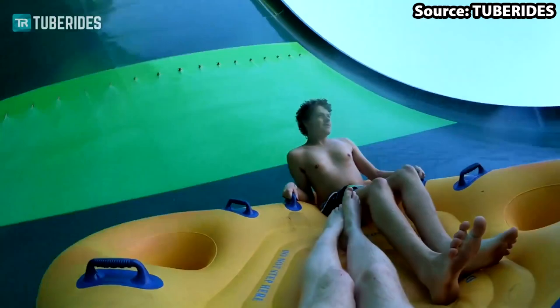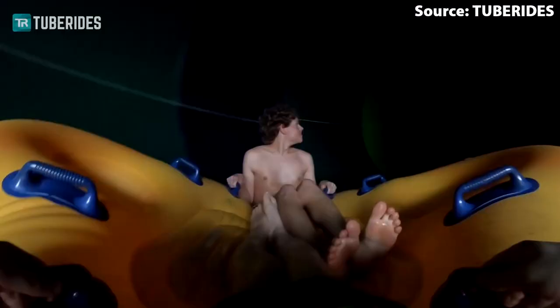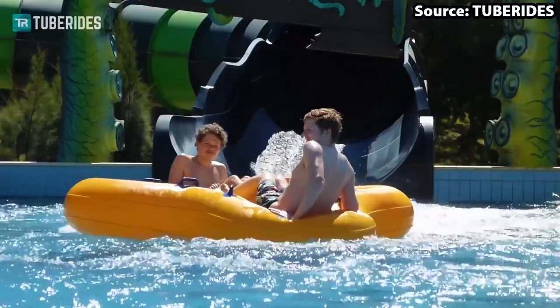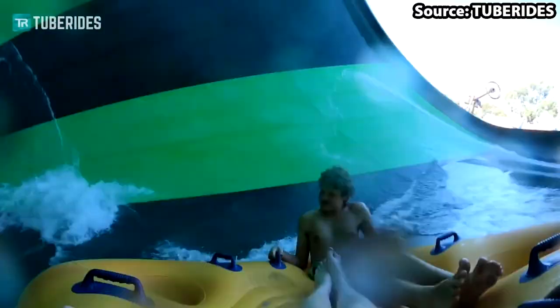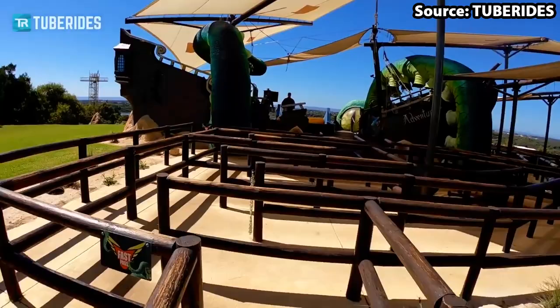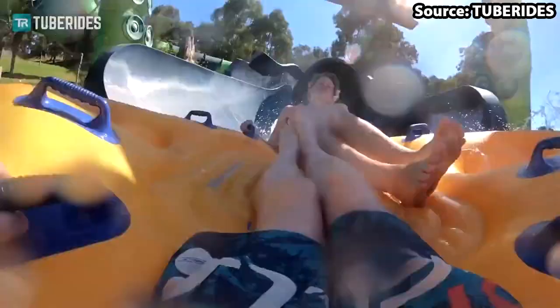On top of this, you'll also reach speeds up to 6.7 metres per second and experience some moments of zero-G gravity like you have never before. A quick tip from us: if you do want to ride this slide, you can expect very long queues with its max capacity of 600 riders per hour, so make sure to get to Kraken as soon as you get to the park.